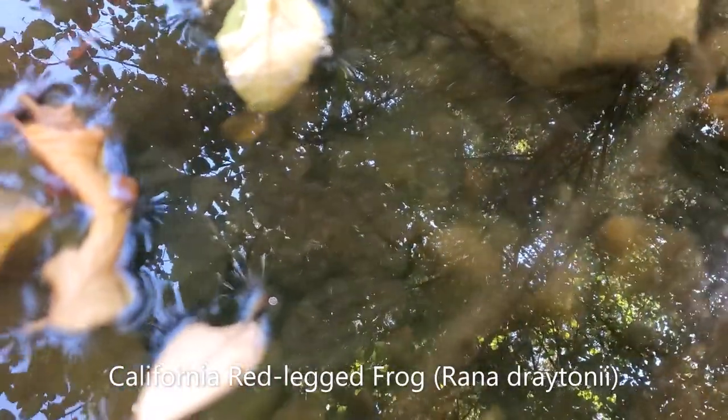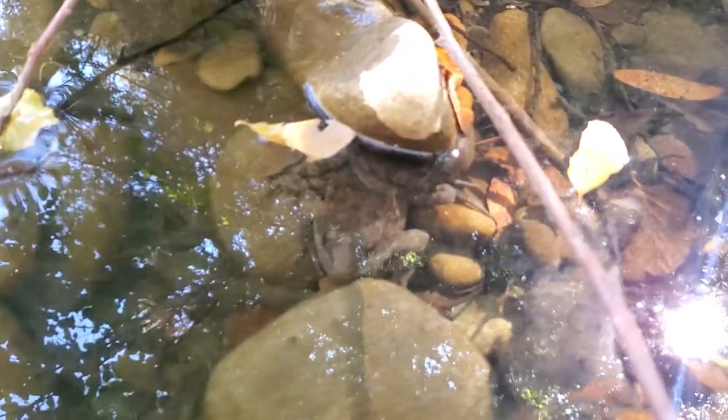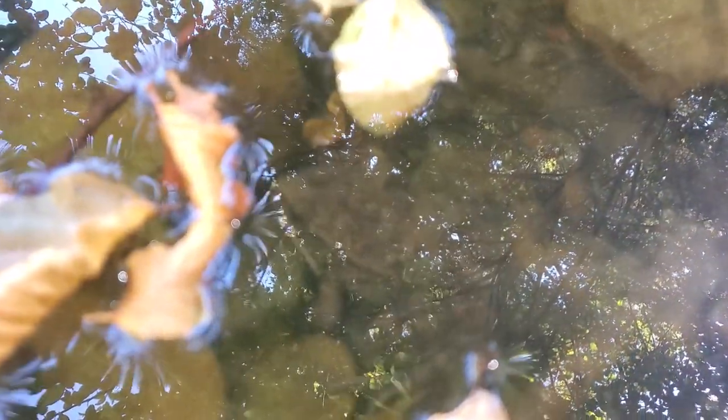Here we have two adult California red-legged frogs, both under the water. This is their usual defense strategy — to dive down and hunker down. This is why they usually hang out around the deepest pools available to them. But in the midst of this drought, it's not very deep.